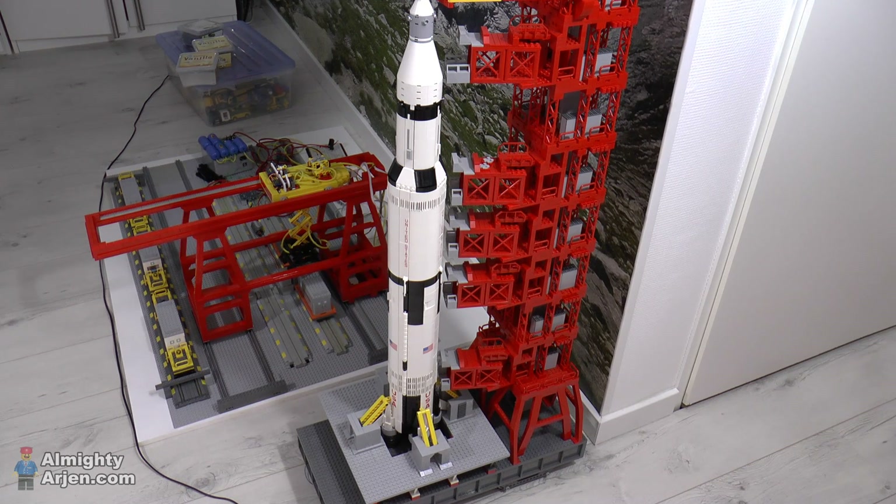I'm working on two projects at the same time now. The first one is the container terminal as you all know, and the second one is the animation series that I'll be uploading — I hope in October or November — and that's why you are looking at a Saturn V rocket. In the last and third episode of the animation series, I'm going to try to launch the Saturn V rocket, and that's why I also built the tower around it.